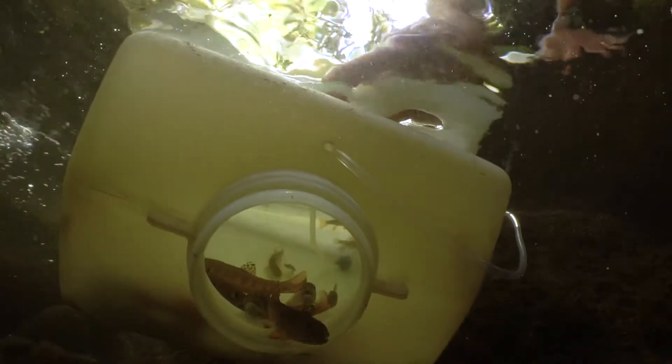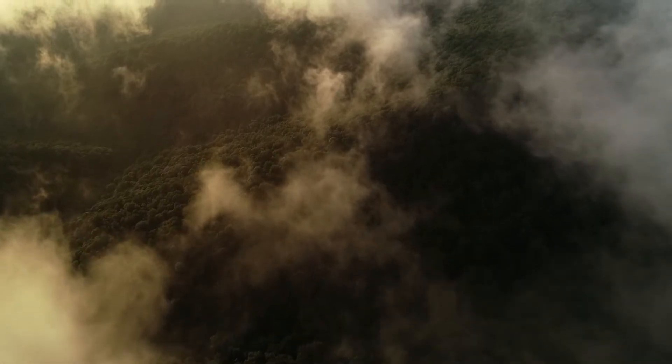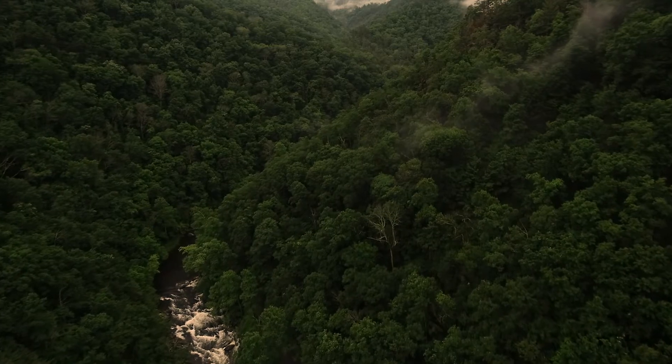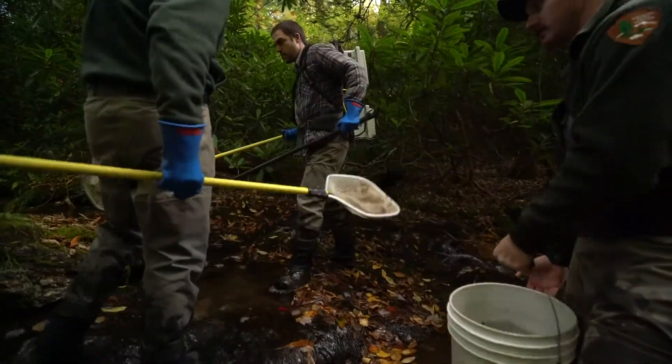Every little bit counts in terms of cleaning these ecosystems up. The Smokies is mostly a headwater park — we feed the Little Tennessee system, the Pigeon River system, the Little River system. We have to be good stewards of that and make sure we're doing everything we can to pass it on as good or better than we found it. Hopefully over time our neighbors are doing the same thing, and the whole ecosystem improves downstream little by little.